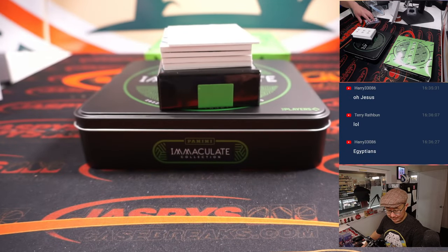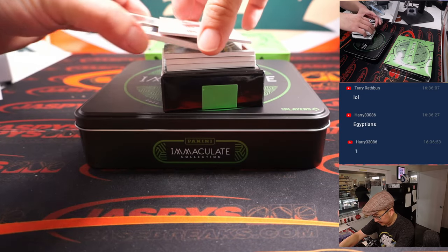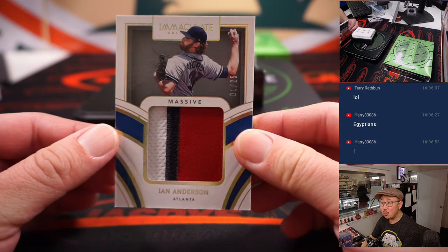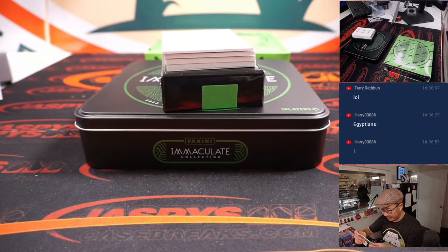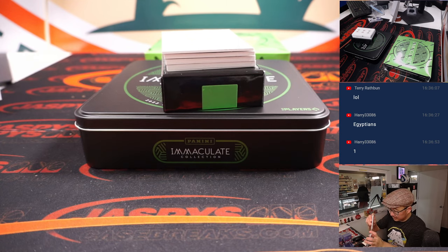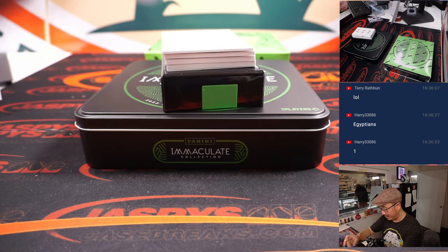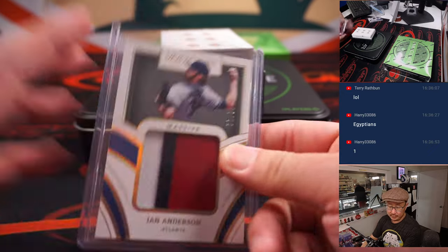That's hieroglyphics — very different from Wingdings. One out of 25, Ian Anderson, three color patch, going to the number one — that'll be for Chad. It's slightly larger than the top loader I have, but that goes to Chad.